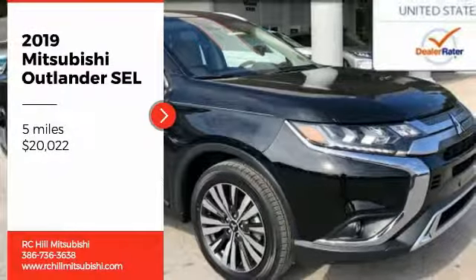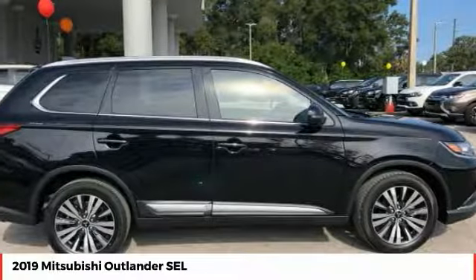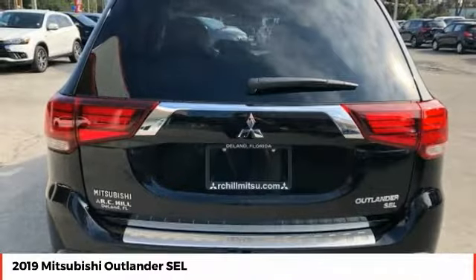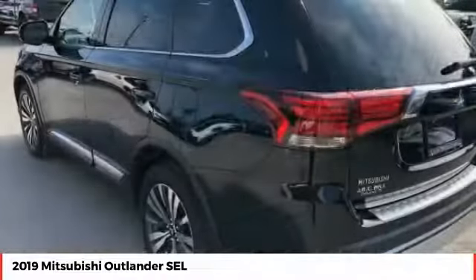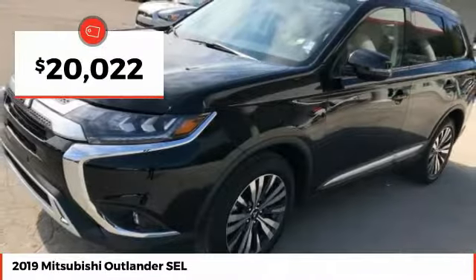Stop by and take a look at the 2019 Outlander. A versatile crossover with power to spare, Outlander boasts an upgraded level of interior comfort and advanced technological features to give you control over every element of your drive. With super all-wheel control and a five-star frontal and side impact crash test rating, peace of mind comes standard and is priced below $25,000.